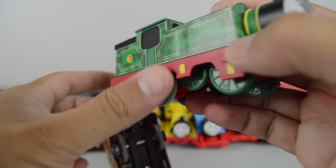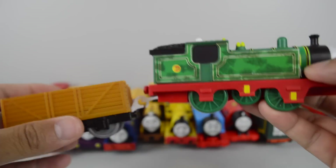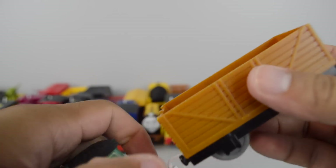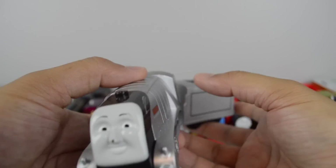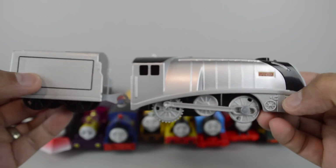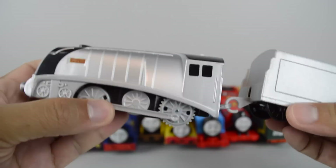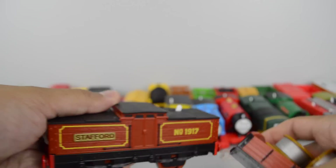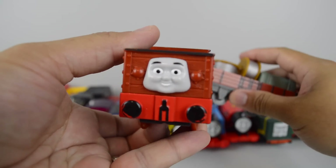This is Whiff, made by the Hit Toy Company. Trackmaster Spencer made by Mattel. Stafford also made by Mattel.